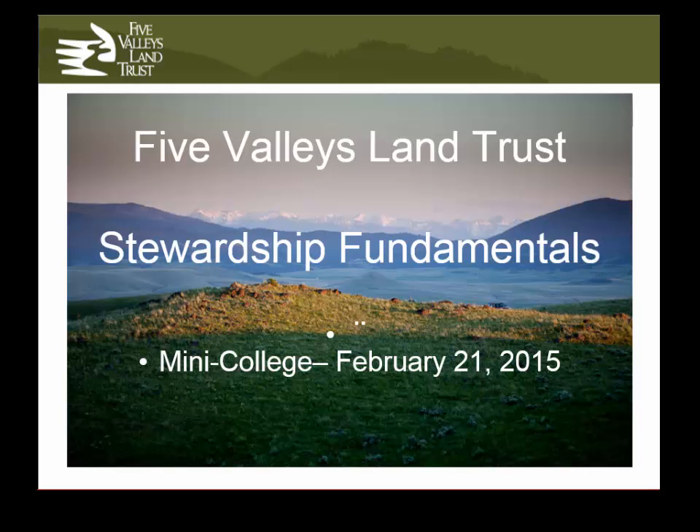Easements are enforceable — they have teeth — and they are a really serious thing to do on your property. They're definitely not for everyone. For landowners who do easements, it's one of the most important and serious decisions they ever make about their land. It's not something to be entered into lightly, and it's a good thing to take a long time doing it because it is such a serious, permanent commitment.